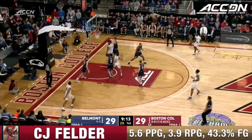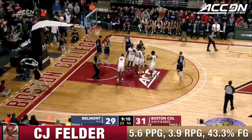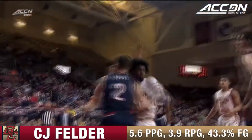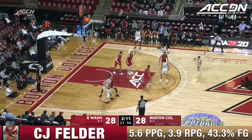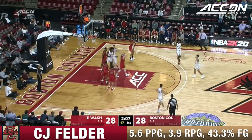Here comes Thornton again in the lane for Felder and the bucket and a foul — the and-one for CJ Felder. In college basketball you have to admire the pass — that's a beautiful setup. Thornton pushing the pace in transition, nice little alley-oop pass, and I like the move by Felder. He's played really well for the last 10 minutes or so.